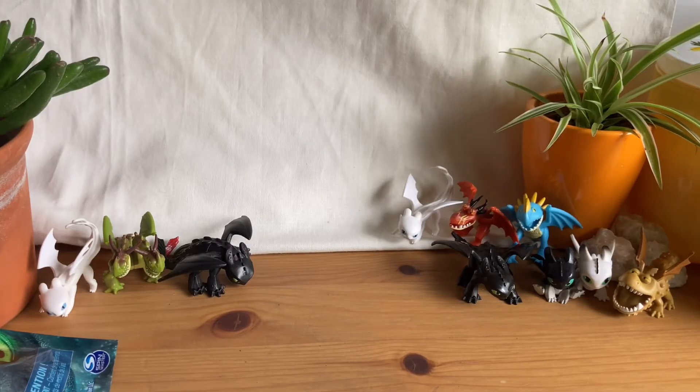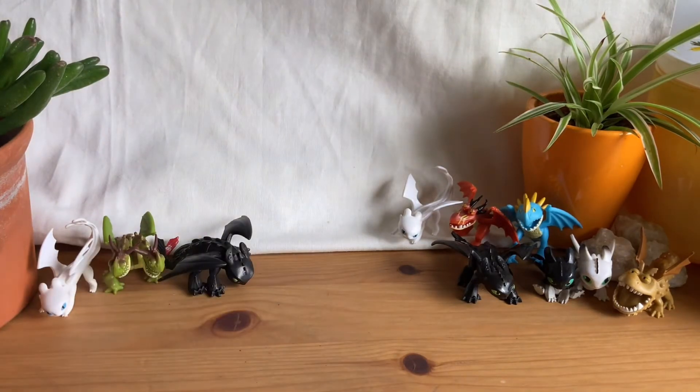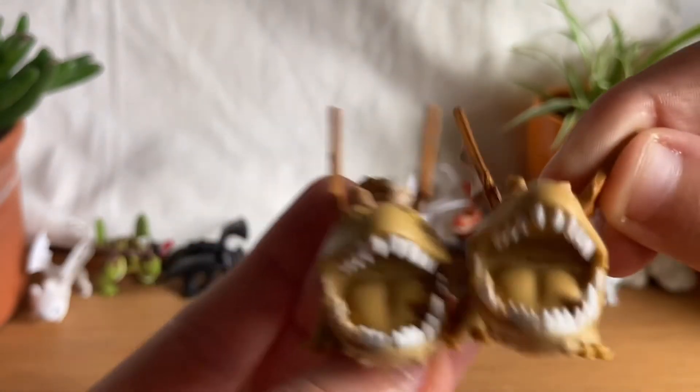We're down to only two blind bags. Let's open the next one — oh no, oh god. We've got another Grunkle — yeah, we got a double. So I have two of these.